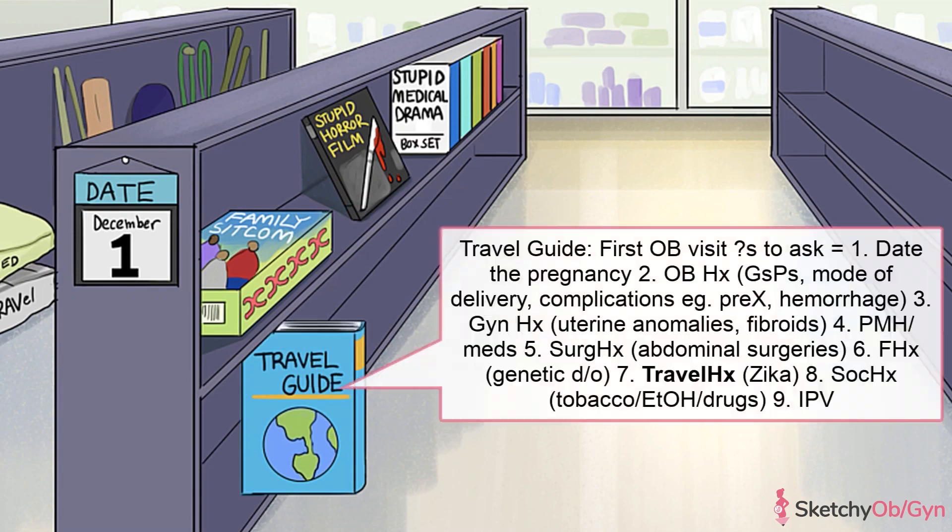You may remember Zika virus and its link to microcephaly in the news. It highlights that a recent travel history is also important to know, as the mom-to-be may have been exposed to certain diseases that could affect fetal development. So we've made sure to keep these travel guides well stocked.